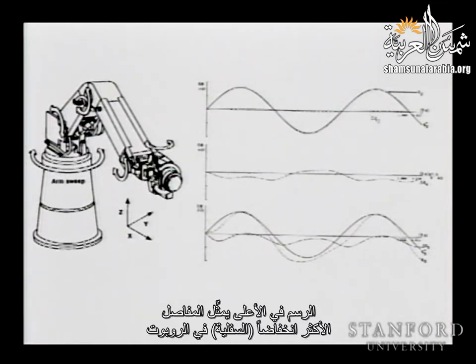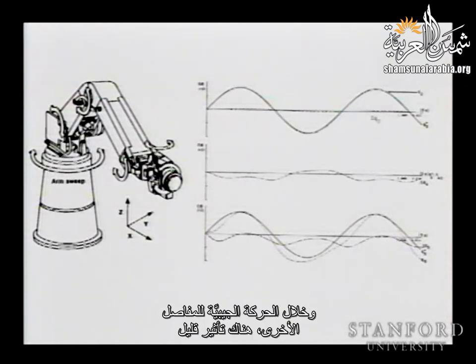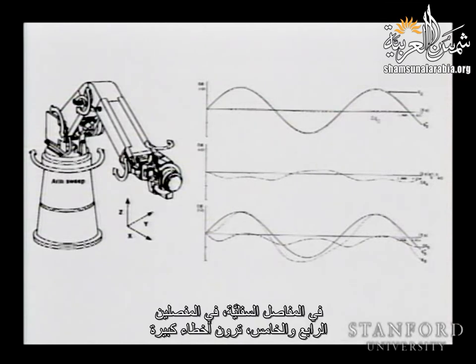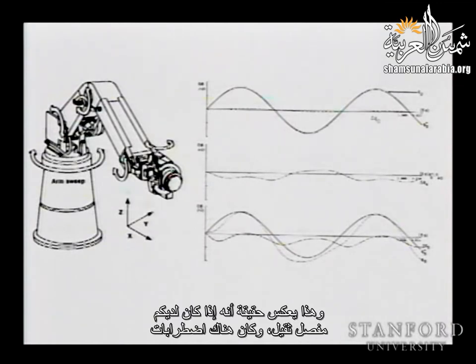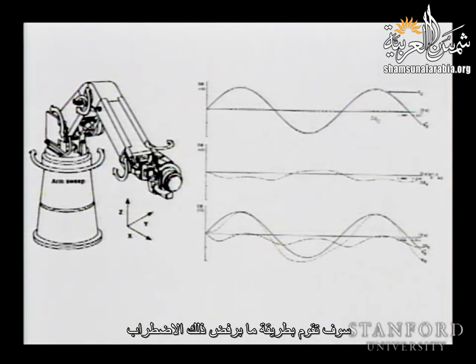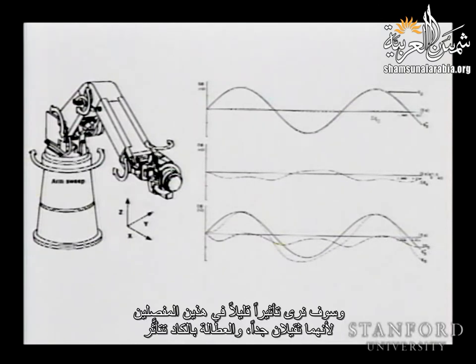On the top — the lower joints of the robot — during the sinusoidal motion of the other joints, there is little effect. You can see some errors, but the errors are sort of filtered. On the lower joints, four and five, you see large errors. That reflects the fact that if you have a heavy joint and there are disturbances, the big inertia of the robot is going to play the role of a filter — it's going to reject the disturbances, and we will see little effect on those joints because they are quite heavy.